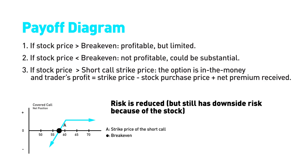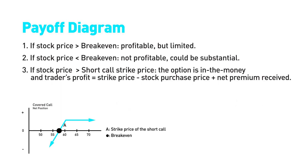Furthermore, if the call option is not exercised, the trader can sell another one. As a trader, you should be looking for transactions with the lowest risk and the highest returns.